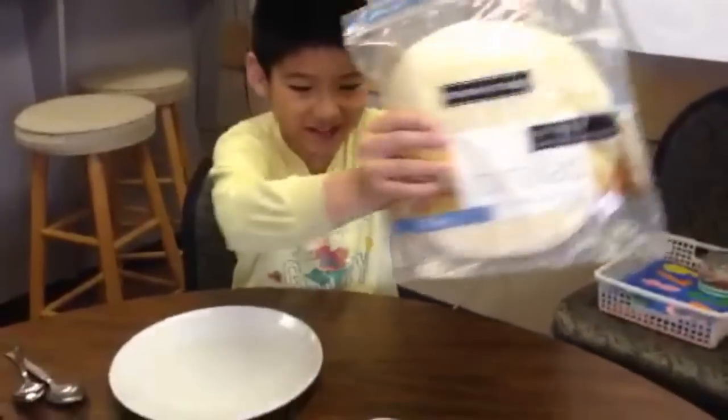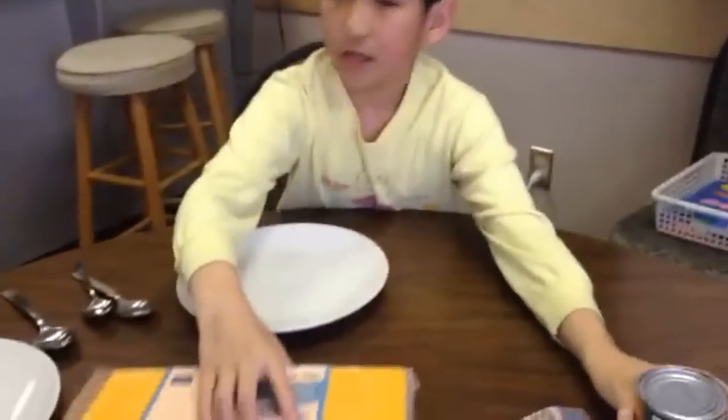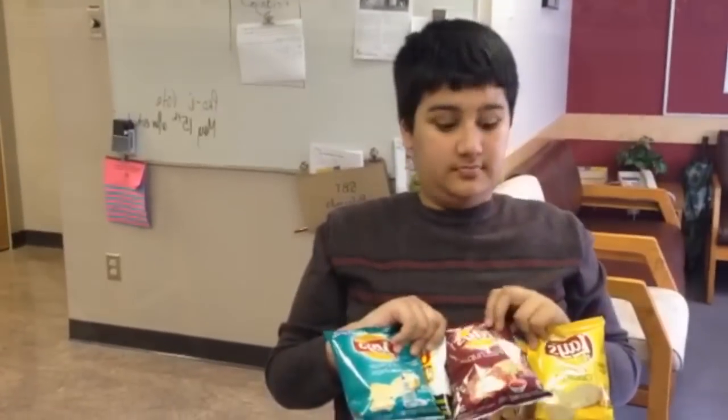Tortillas, pizza sauce, and cheese — that's what we need. What we need to do is take out our tortilla.